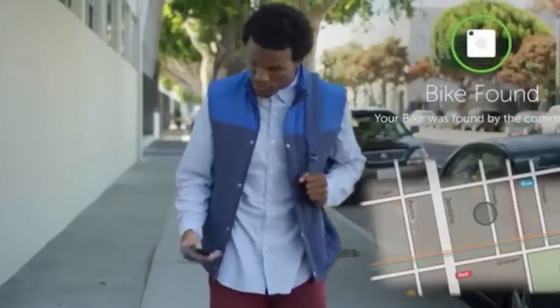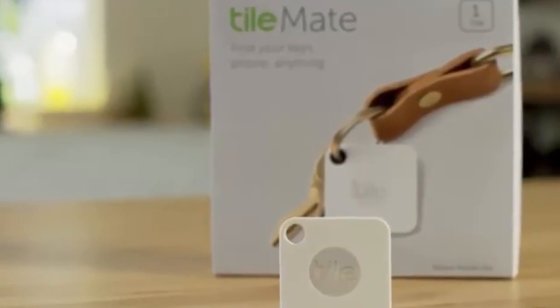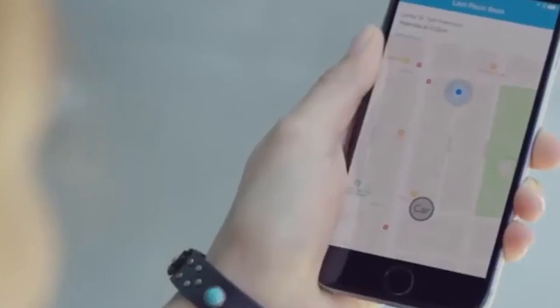With the TileMate, you'll never have to worry about losing your keys, wallet, or phone again. Get yours today and start keeping track of your belongings with ease.